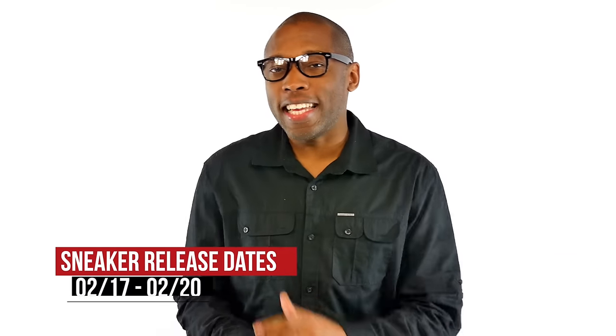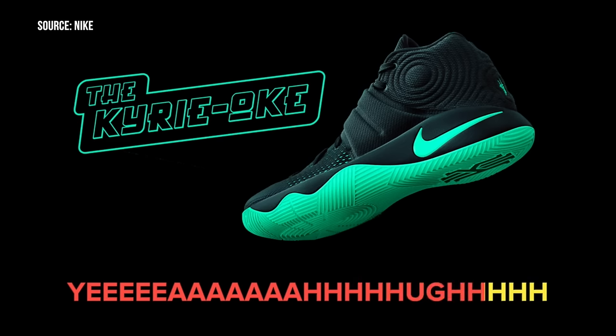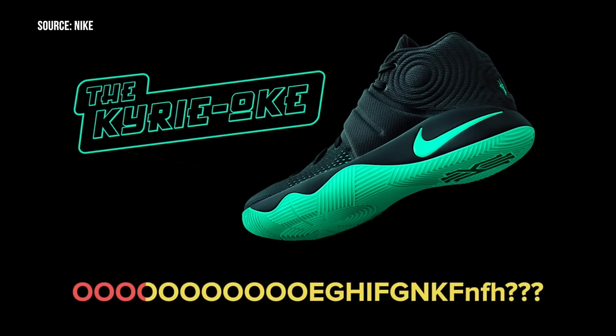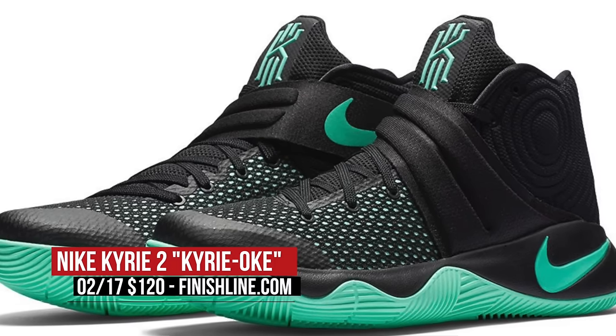Earlier this week, Nike kicked things off with the Kairi Yoki colorway of the Kairi 2. The mostly black sneaker is highlighted by Green Glow on the branding and outsole, and also throughout parts of the upper.